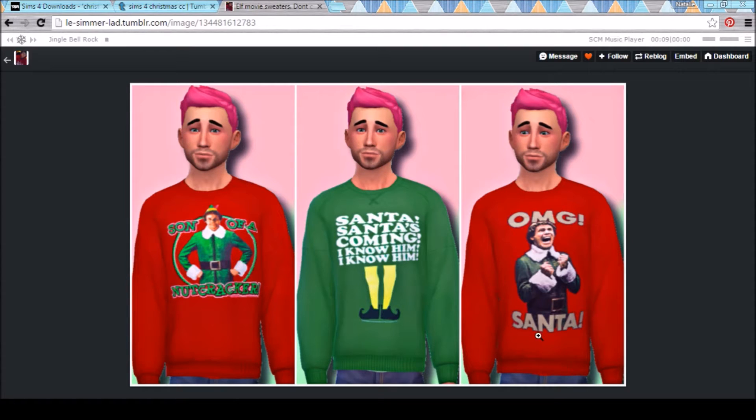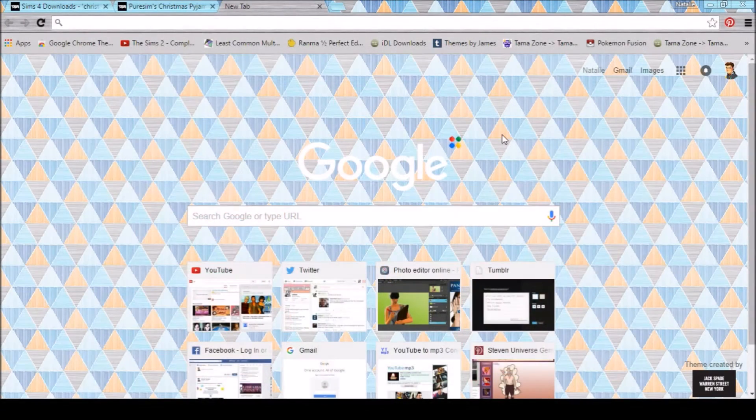Can you buy these in real life? Because if so, I freaking need these. My Sims need these too. That is about all of the custom content I could find that I liked while shopping for it. Now let's go ahead and jump into the game and see.